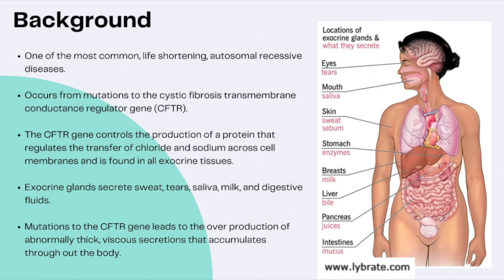The CFTR gene is located on the seventh chromosome, and it controls the production of a protein that regulates the transfer of chloride and sodium across the cell membranes found on all exocrine tissues. This mutation to the CFTR gene leads to an overproduction of abnormally thick, viscous secretions that would generally be thin and slippery. These thick secretions accumulate in the lungs, the pancreas, the liver, intestines, and the reproductive tract, causing obstructions, chronic inflammation, chronic infections, and ultimately a multi-system dysfunction.